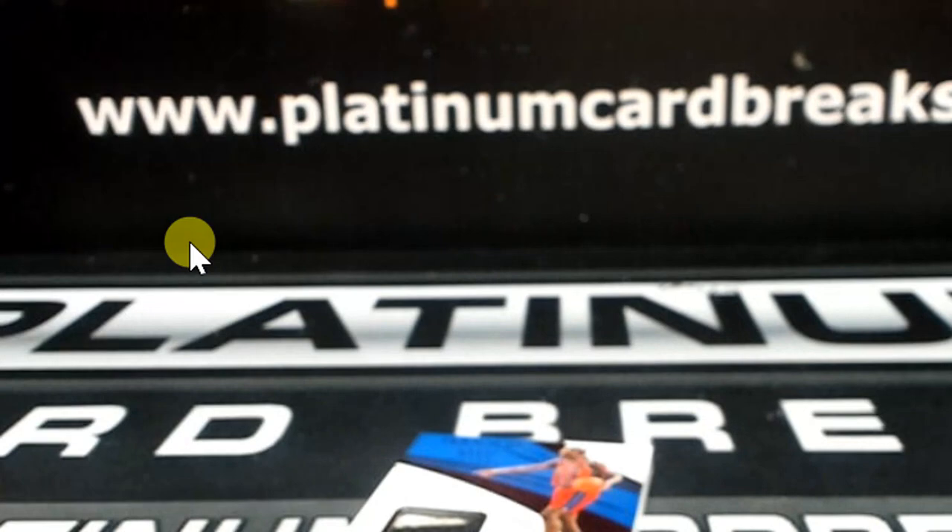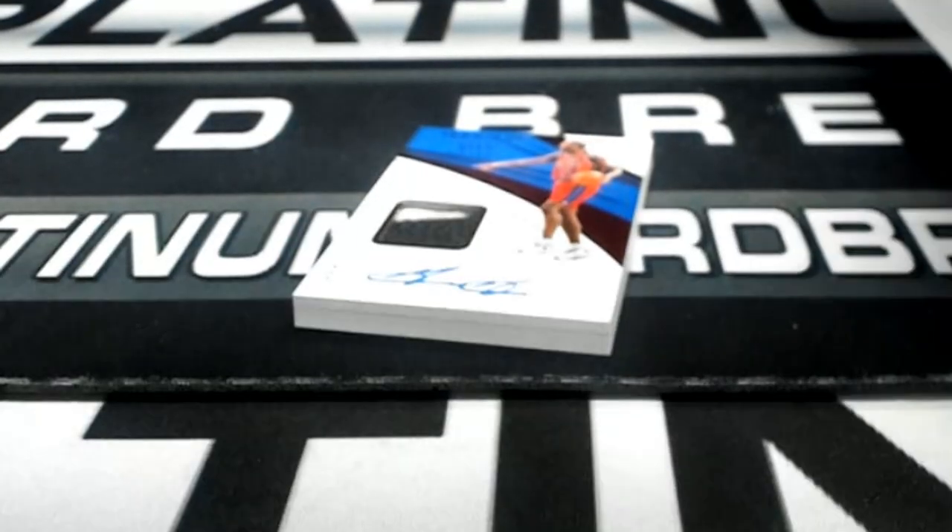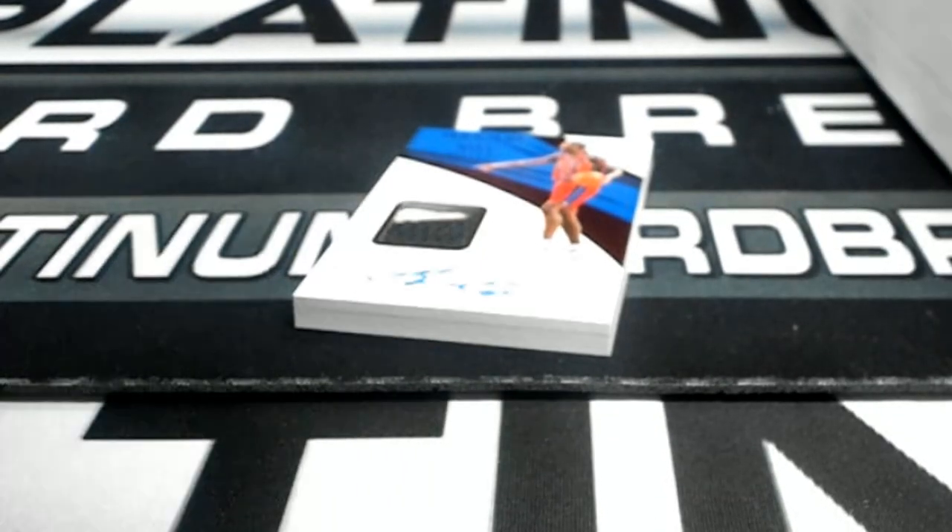And that's the break, guys. Thanks for the filth. Now let me go get your cards out. Just so you guys know, that Bowman jumbo break — thanks for the filth.